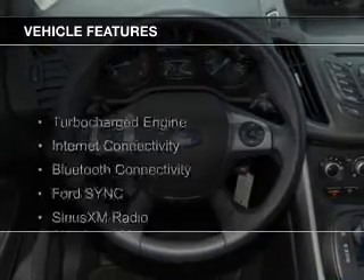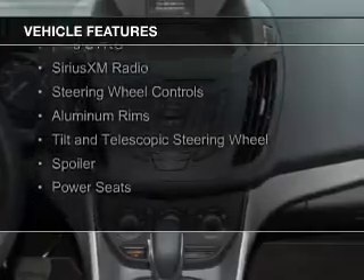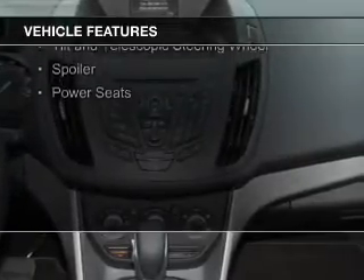The features include a turbocharger, internet connectivity, Bluetooth connectivity, Ford Sync voice activation, Sirius XM satellite radio, and steering wheel controls.